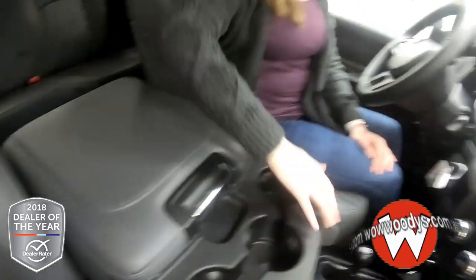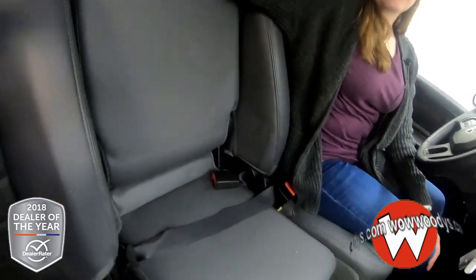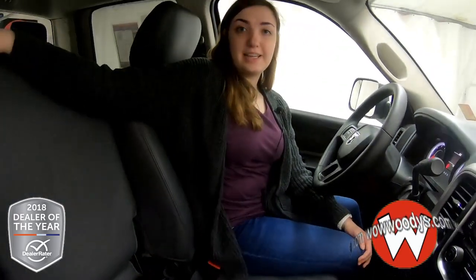This seat can also fold up to give you a third seat in the front row, so this truck can fit six people total. Let's go look at the seats in the back.